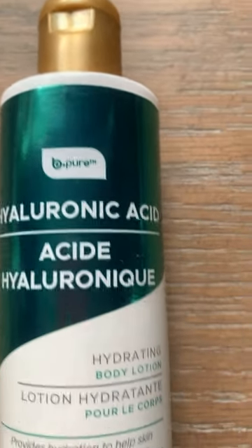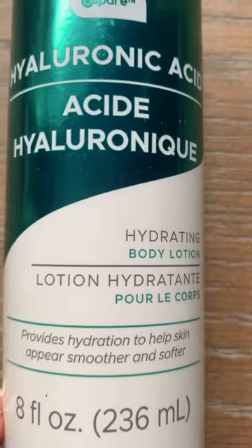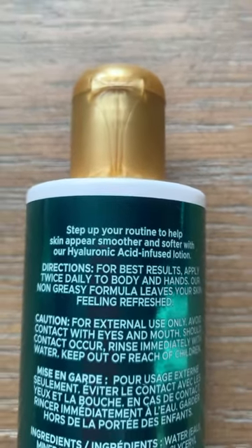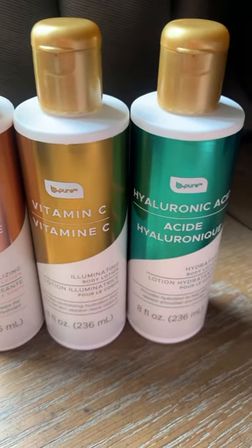The hyaluronic acid lotion provides hydration to help skin appear smoother and softer. Effortlessly plump skin is just the Dollar Tree price point away. All three have beautiful high-end scents and the formula is luxurious and effective.